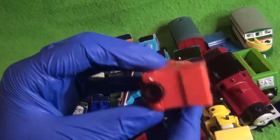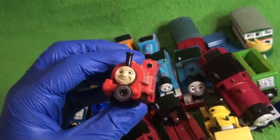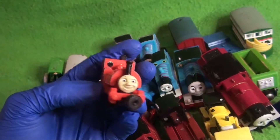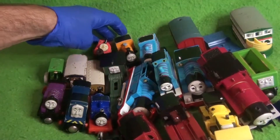We have another one — this is from the Bandai Thomas Engine Collection Series range. Here we have Skarloey, a narrow gauge engine. This was again very surprising to find; I had no idea this would be in there. Thomas Engine Collection Series Skarloey.